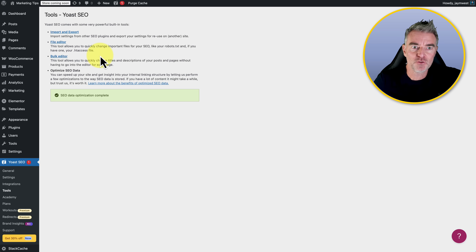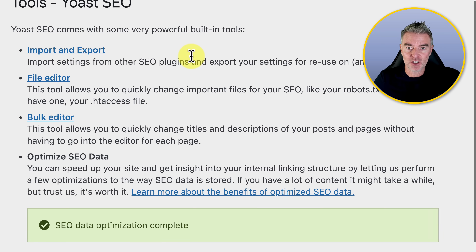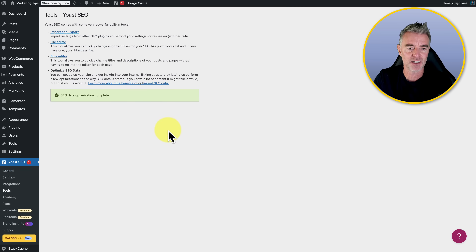We're in the tools section, and there are some very useful ones here. You've got import and export from other SEO plugins you might have had, and you can export your settings. Then the file editor — you can change important files for your SEO like your robots.txt. Maybe if you want to block other search engines or LLMs from visiting your site and scraping data, you can do that in there. Then you've got a bulk editor so you can change titles and descriptions of your posts and pages all at once. And there's an optimization tool to speed up your site and get insight into your internal linking structure — that's an essential thing to do.